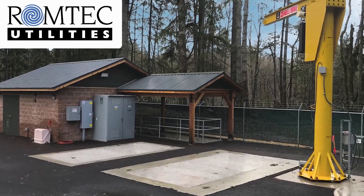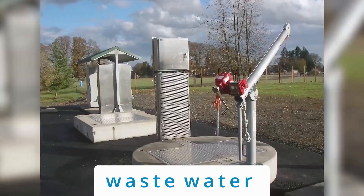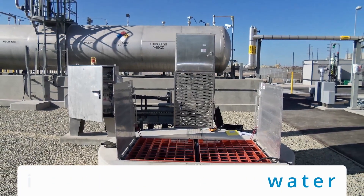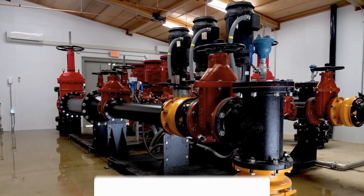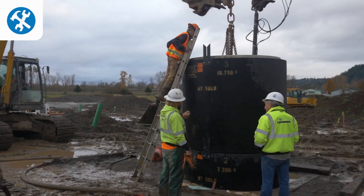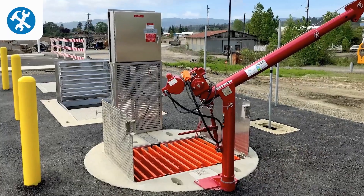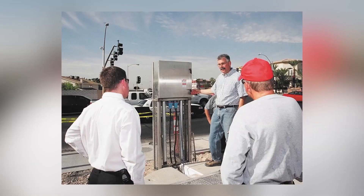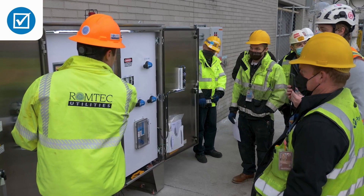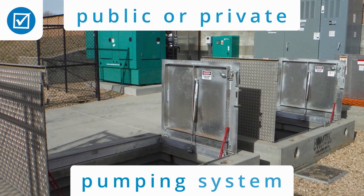RomTech designs and supplies complete pumping systems for wastewater, stormwater, industrial process water, and clean water. We work nationwide with engineers, developers, industries, contractors, and owners, both public and private. For over 20 years, RomTech Utilities has met the requirements of each individual public or private pumping system.